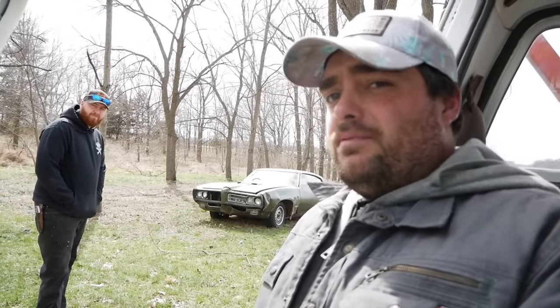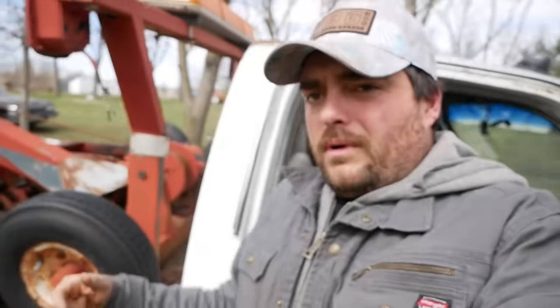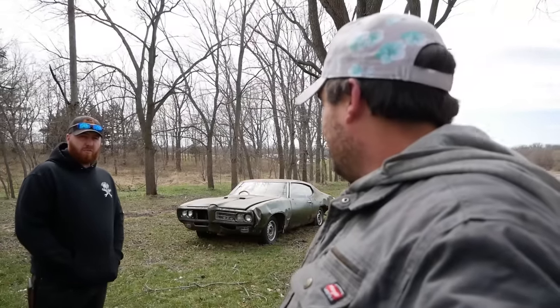Welcome back to Pull Barn Garage, where today I'm back up with Kevin from Junkyard Digs to fetch my pristine 1969 Pontiac GTO. We're going to load it on a wrecker — Kevin's square body wrecker — and drag it somewhere warmer as fast as we can.